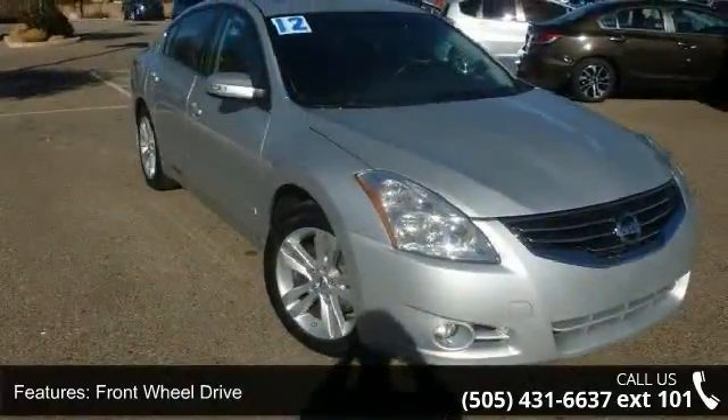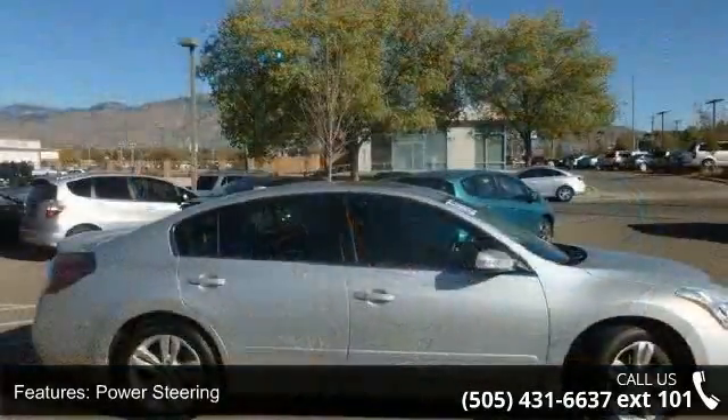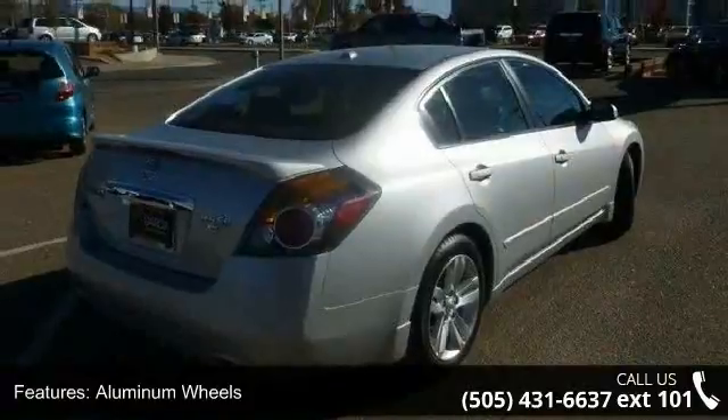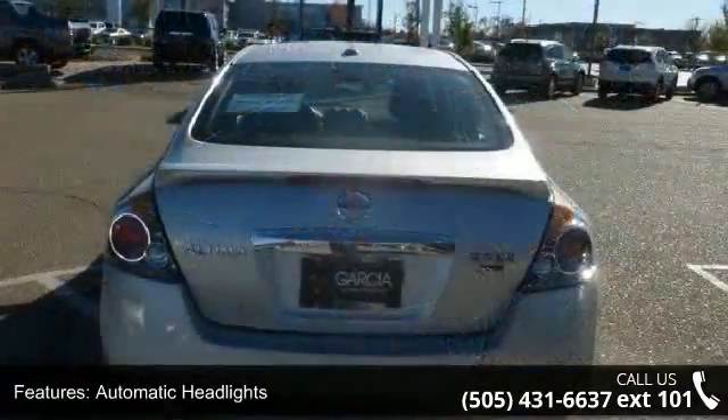Enjoy these notable features: keyless start, front wheel drive, power steering, four wheel disc brakes, aluminum wheels, automatic headlights, auxiliary audio input, Bluetooth connection, bucket seats, and power driver seat.